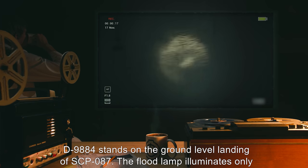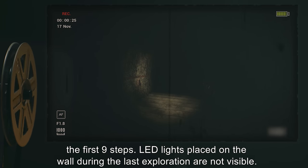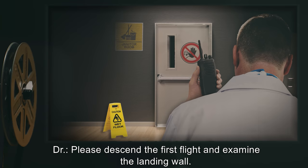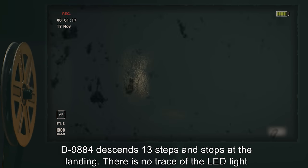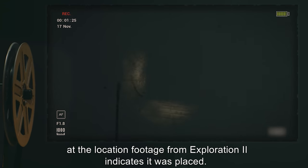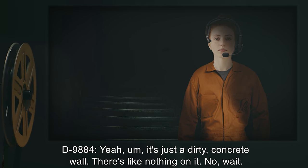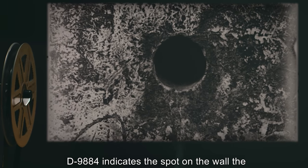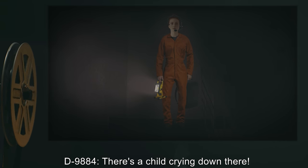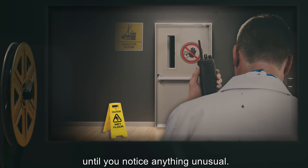D-9884 stands on the ground-level landing of SCP-087. The floodlamp illuminates only the first nine steps. LED lights placed on the wall during the last exploration are not visible. Doctor: Please descend the first flight and examine the landing wall. D-9884 descends 13 steps and stops at the landing. There is no trace of the LED light at the location footage from Exploration 2 indicates it was placed. D-9884: Yeah, it's just a dirty concrete wall. There's nothing on it. No, wait — it's a little bit sticky right here. D-9884 indicates the spot on the wall the LED light should have been located. D-9884: There's a child crying down there. She's begging for help and crying. Doctor: Thank you. Please continue down the steps until you notice anything unusual.